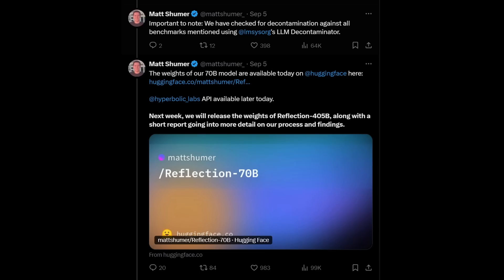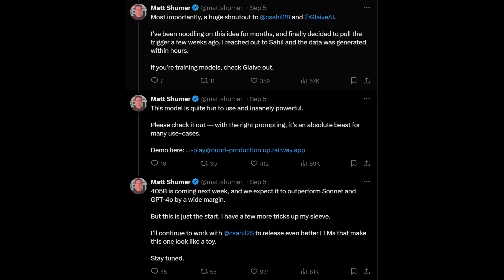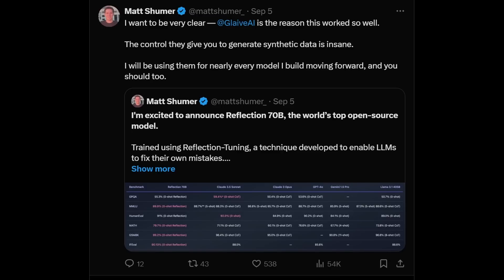The community got really excited because not only is this an open-source project with published model weights, it would prove that fine-tuning and prompt engineering is more important in language modeling than we thought, which resonated with people excited about OpenAI's Strawberry project — speculated to be a high-performance reasoning model. At the end of the announcement, they promised to train Llama 3.1-405B with the same method, with special thanks to Sahil and Glaive AI who provided the compute and synthetic data.